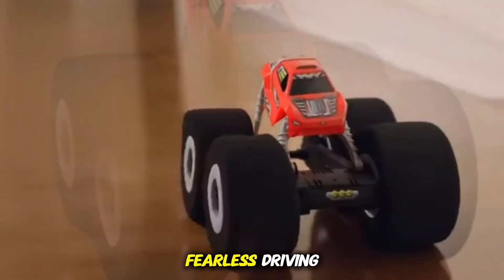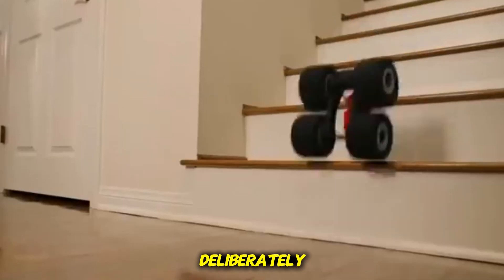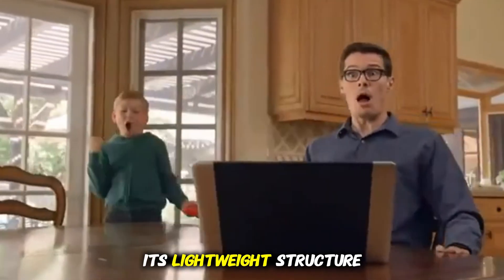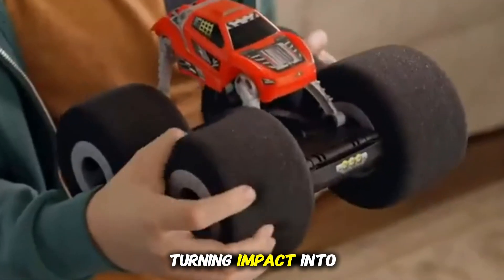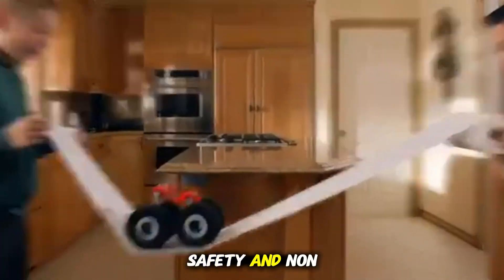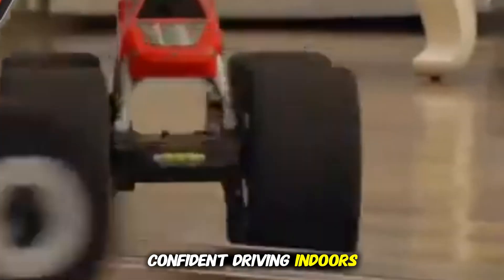The car is built for aggressive, fearless driving. Kids can drift, bump, spin, and crash deliberately without any risk of damage or worrying about breaking anything. Its lightweight structure ensures fast response, and the soft bumper makes every accident harmless, turning impact into part of the fun rather than a problem. A perfect combination of freedom, safety, and non-stop play that encourages creative, confident driving indoors.